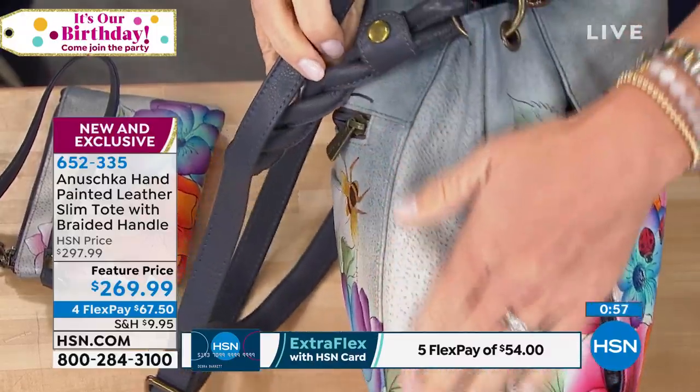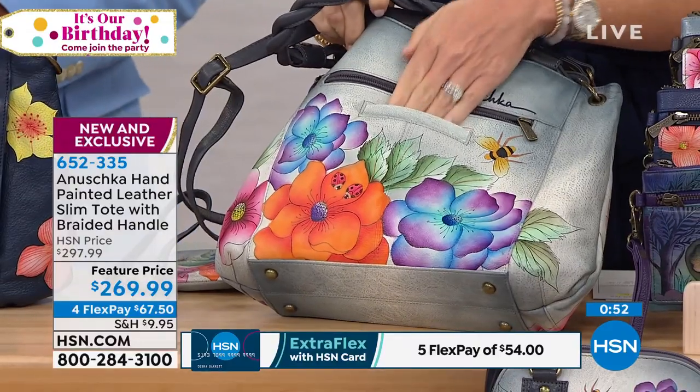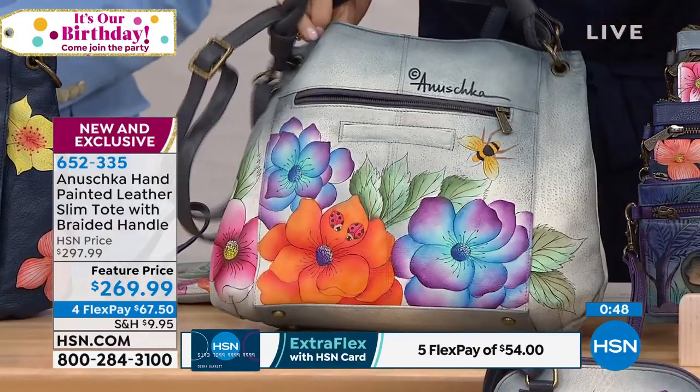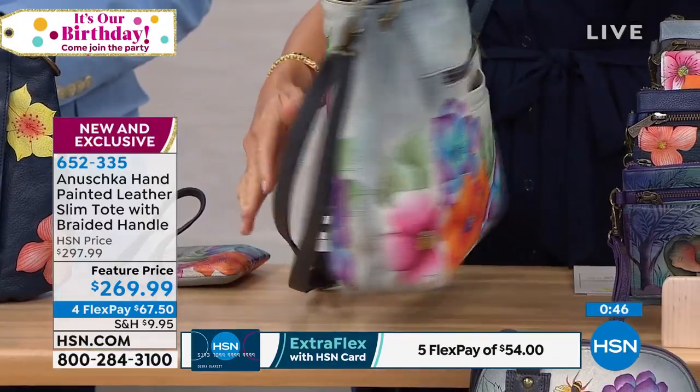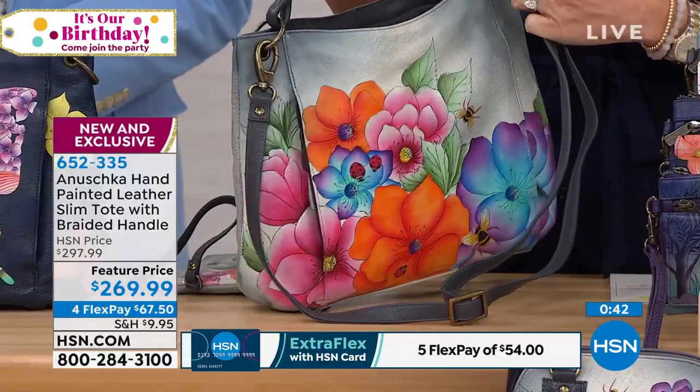You're not fumbling in the grocery store. You're not fumbling when you're at the DMV. All these things - our day-to-day lives need us to be organized. And Anushka bags - yes, they're one of a kind. They're gorgeous artwork, but they are super smart bags because they have so many compartments for us to keep our things in.